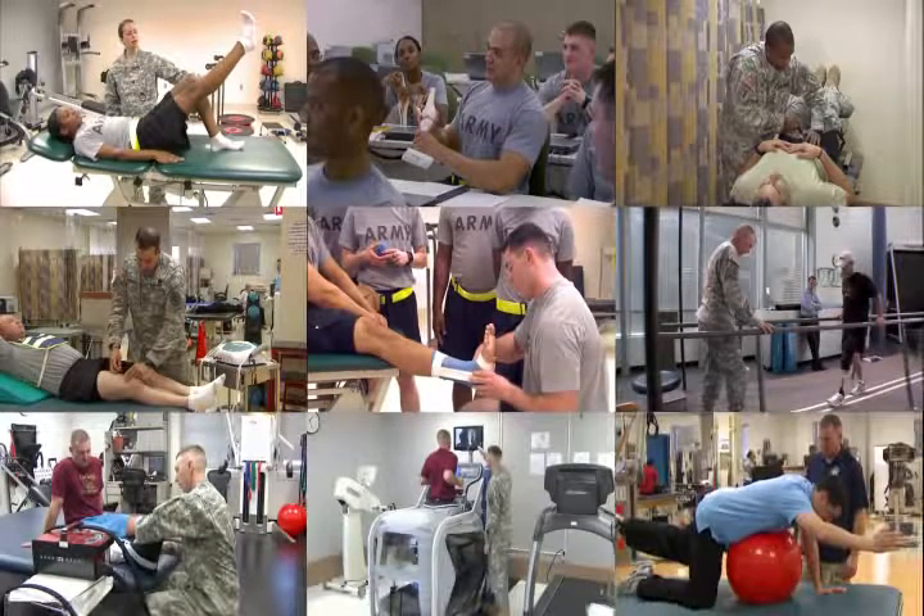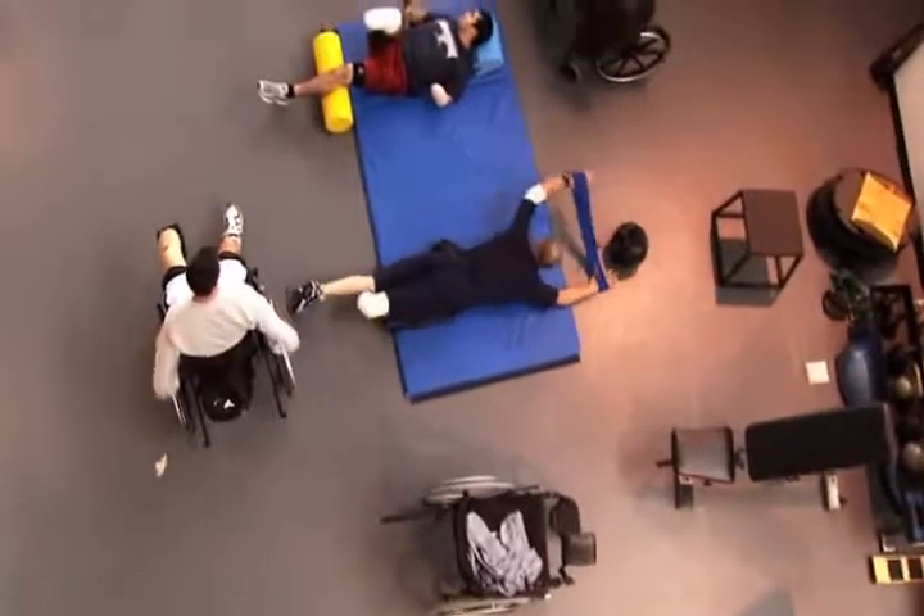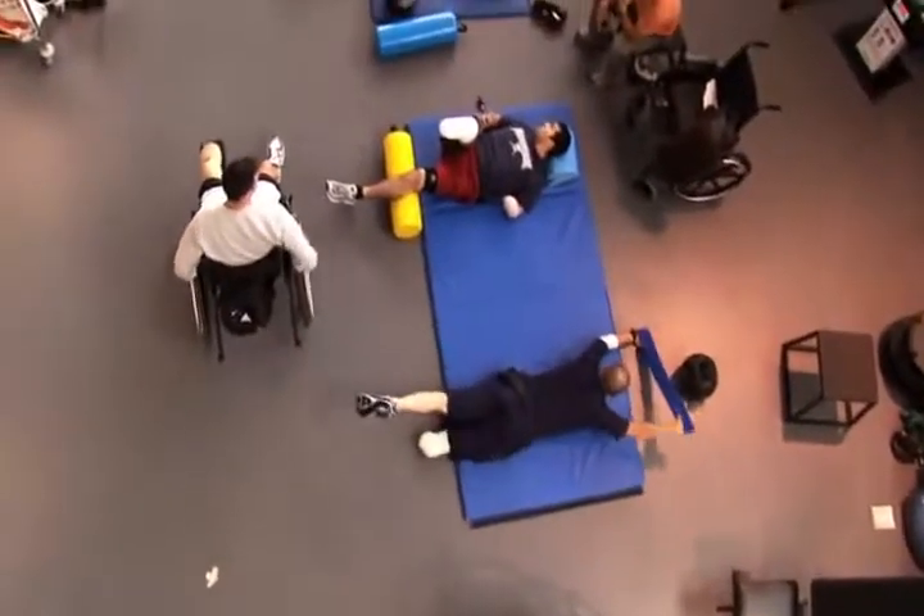Military Occupational Specialty: Physical Therapy Specialists play an important role in the team effort to rehabilitate patients suffering from a wide variety of injuries and illnesses.